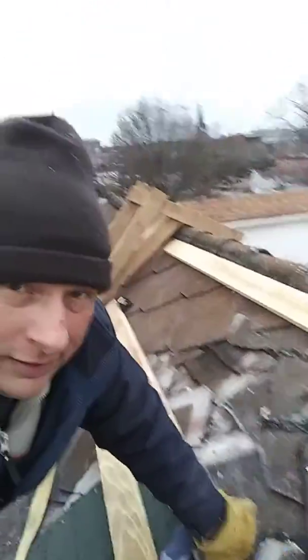I'm tied off. I'm about three stories high right now. I'm tied off right here. I made a ladder.